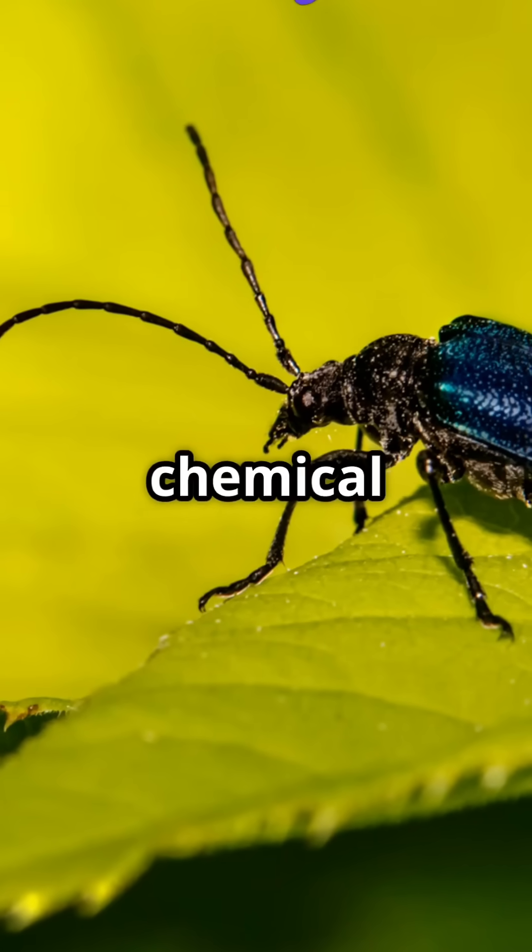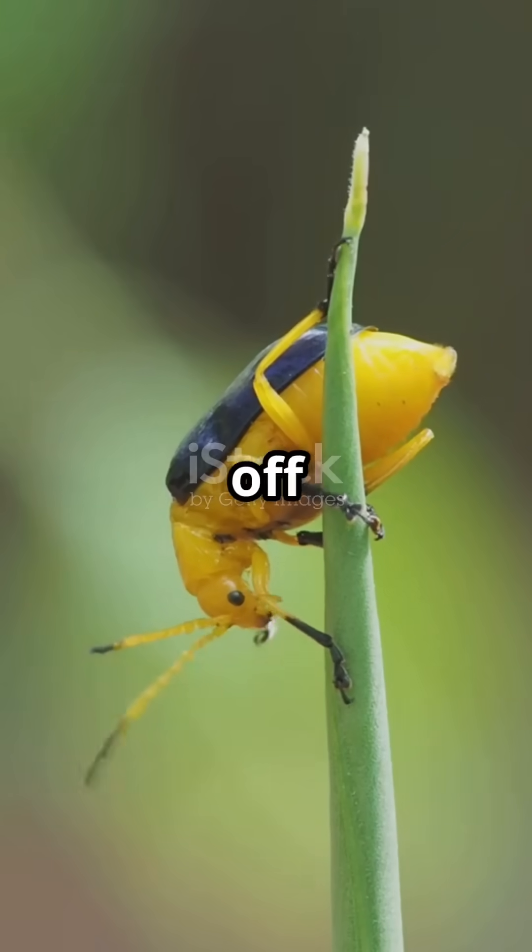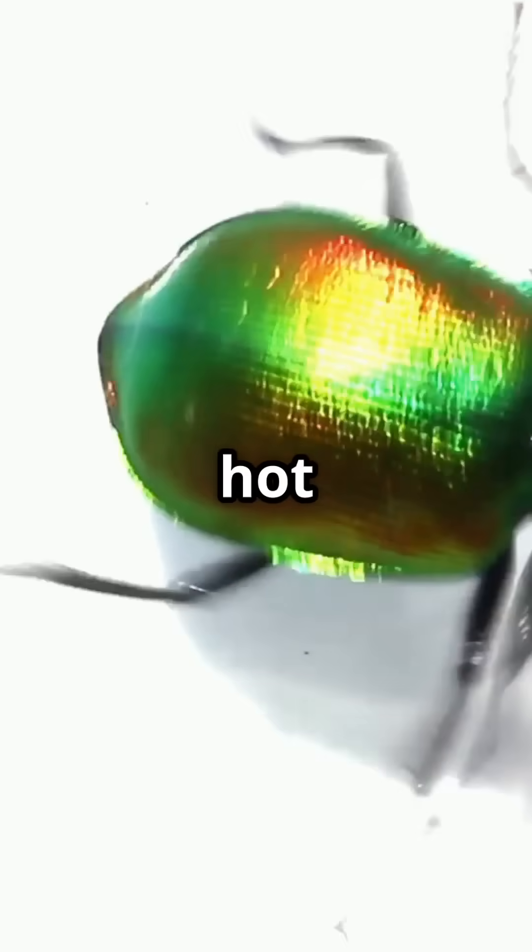This tiny beetle is a real-life chemical weapon. Meet the bombardier beetle, a bug so small yet so explosive it can scare off predators with a blast of boiling hot chemicals.